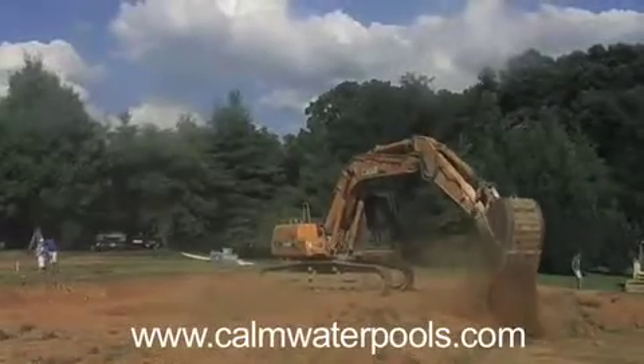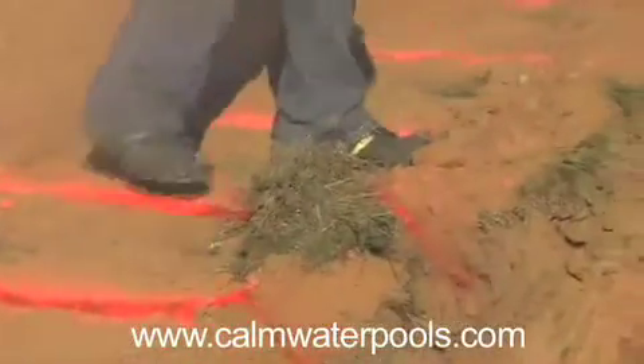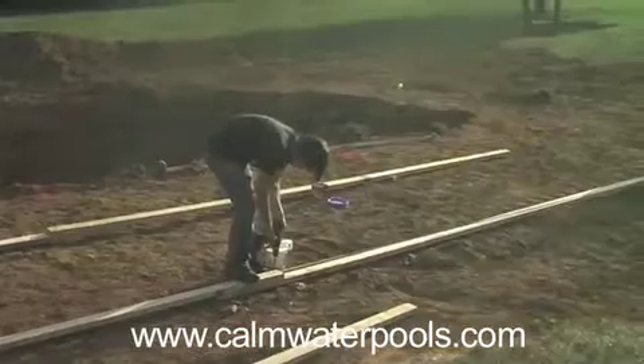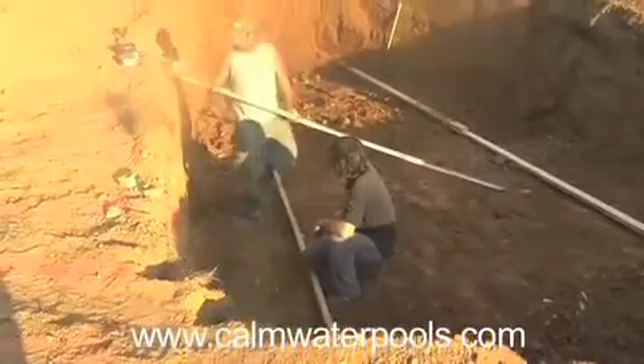Those tolerances are really tight and they are within a 4 inch space on both sides of the pool. The lines you see being drawn there tell the excavator how far down to dig for the pool.